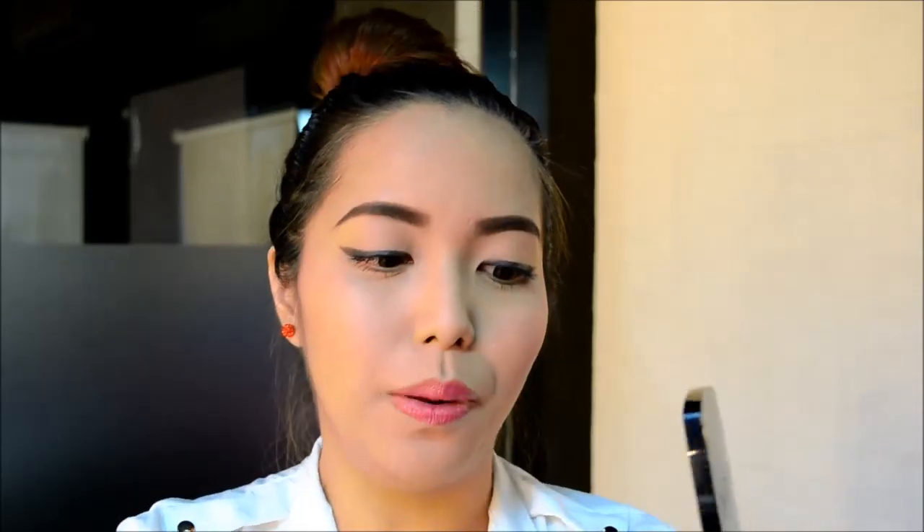First up we have the Avon True Color Eyeshadow Quad, and this is what the packaging looks like. This is in the shade Emerald Cut. It has beautiful colors inside and the quads are numbered so you will be guided on where the eyeshadows go — like on your lid, your crease area, or even your brow bone. Let me give you a swatch of number four. Look at that, it's very pigmented, as I told you, because of the new true color technology.